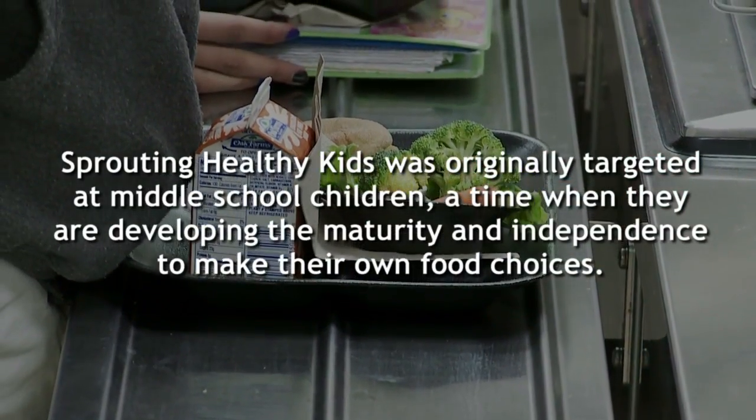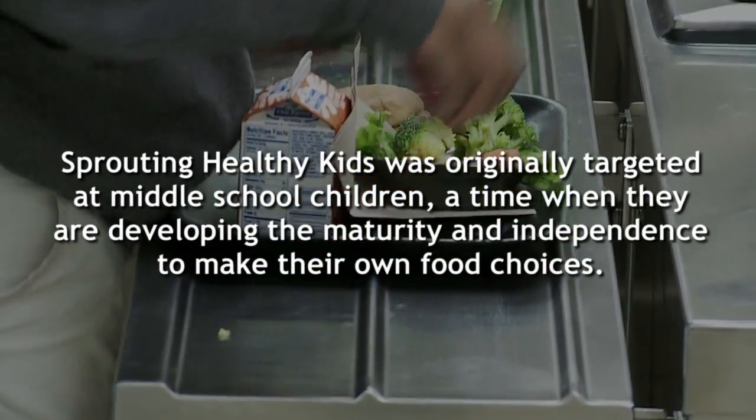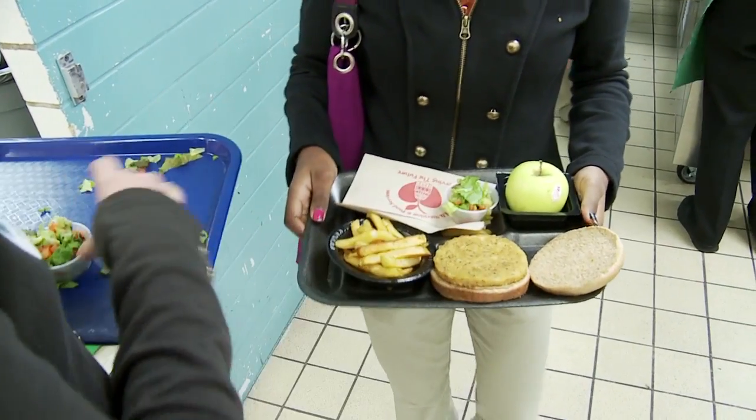Targeting parents and targeting the community environment is equally as important, because they need to come home or be in a community that's still supportive of the changes they've made — otherwise they're not sustainable.